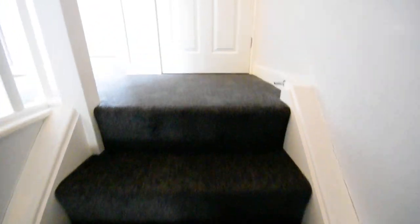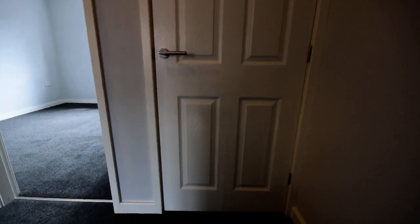At the top of the stairs we have a handy storage cupboard. Useful storage there.